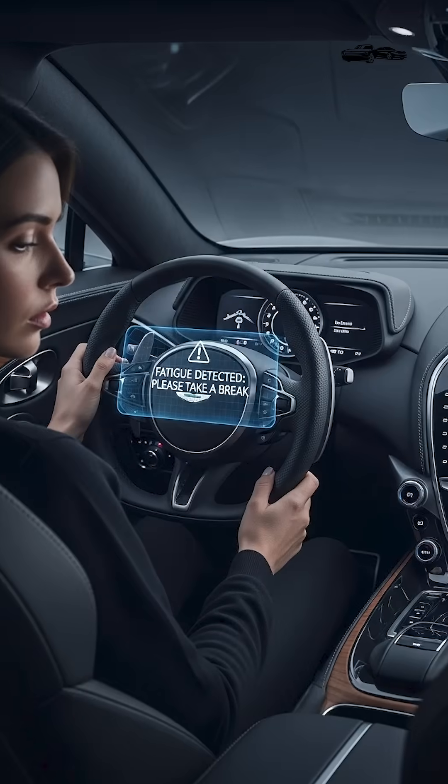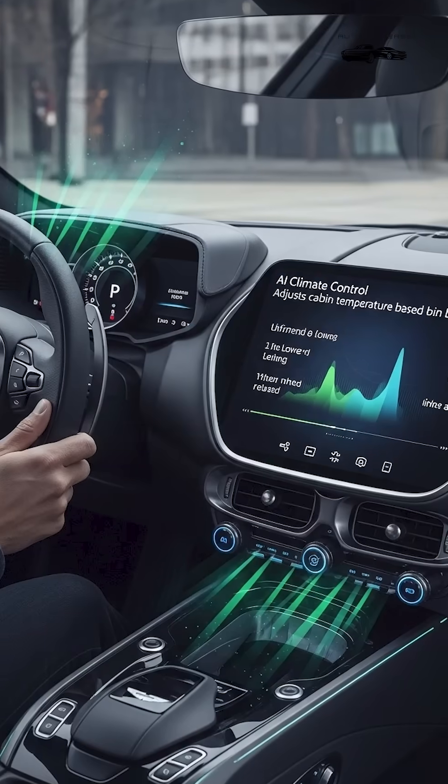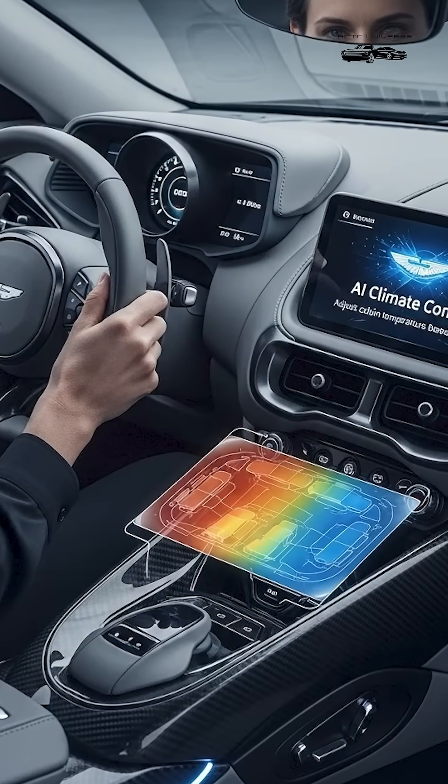11. AI Driver Monitoring, detects fatigue and alerts the driver. 12. AI Climate Control, adjusts cabin temperature based on behavior.